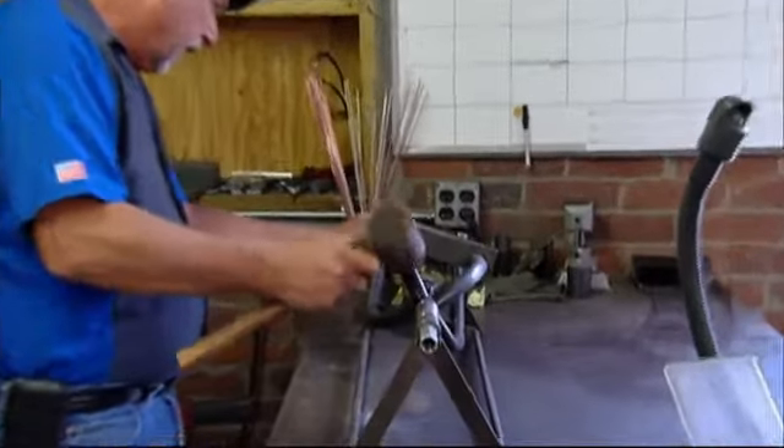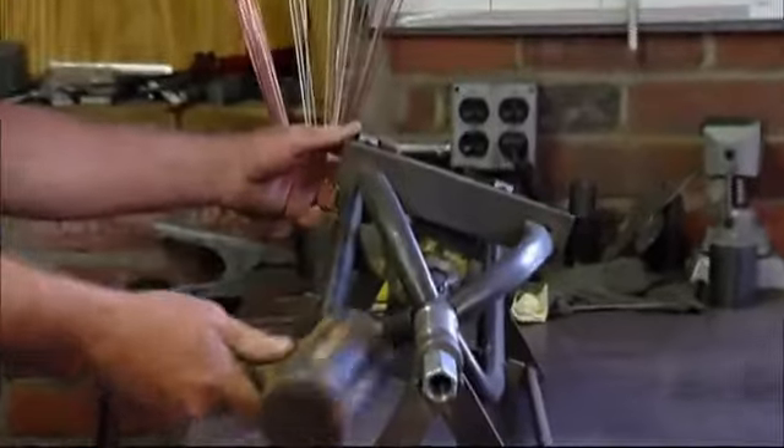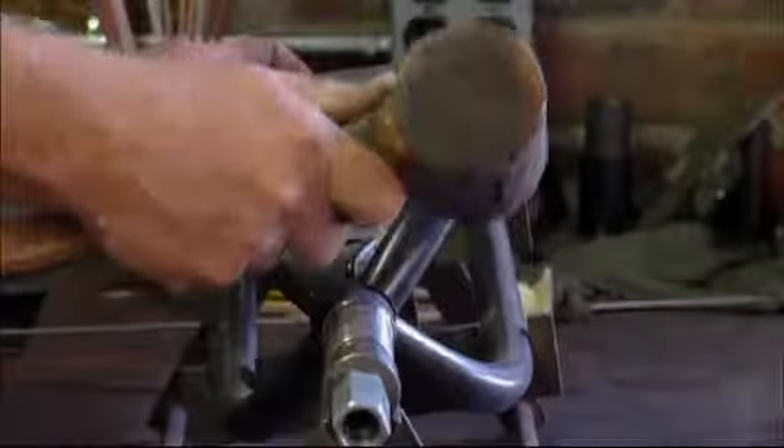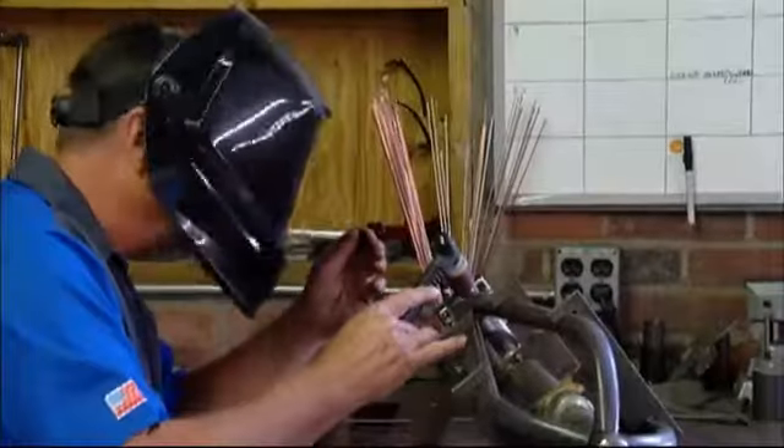Since Coker built this brand from scratch, they figured things out as they went along. There was tweaking that had to be done in fixtures and machining and this and that to make everything come together and work as one.